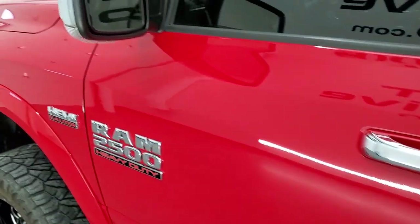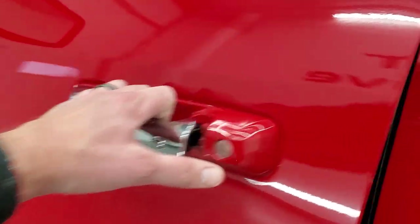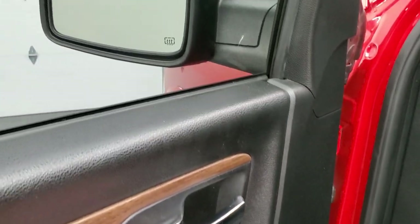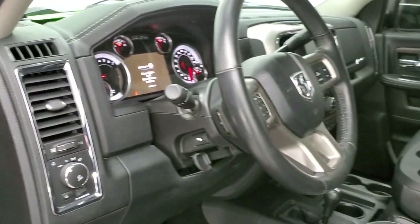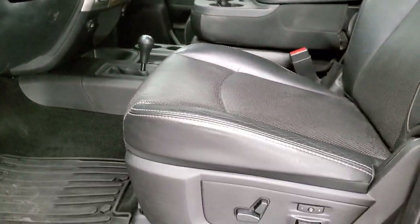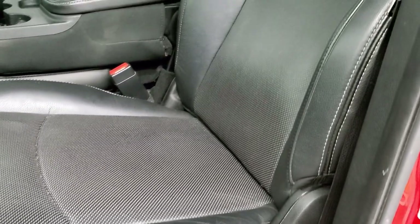You do get the heated mirrors with the built-in directional signals, enter-and-go system — just have to have the key fob in your pocket and it'll automatically open up. You get power mirrors on here as well, a power fold-in and power fold-out. I always like showing both sides that they're working.